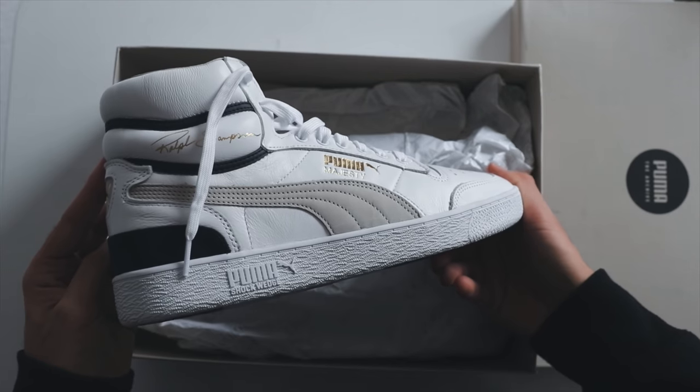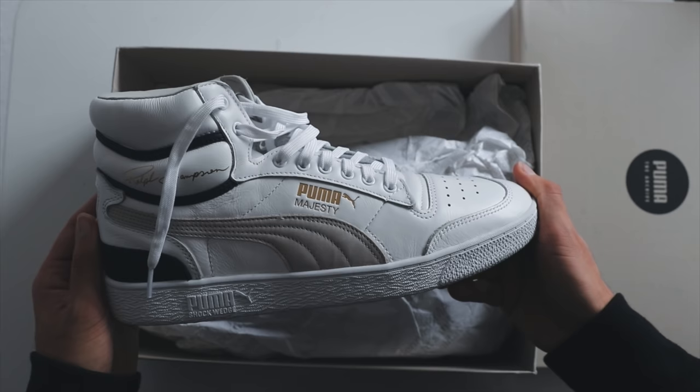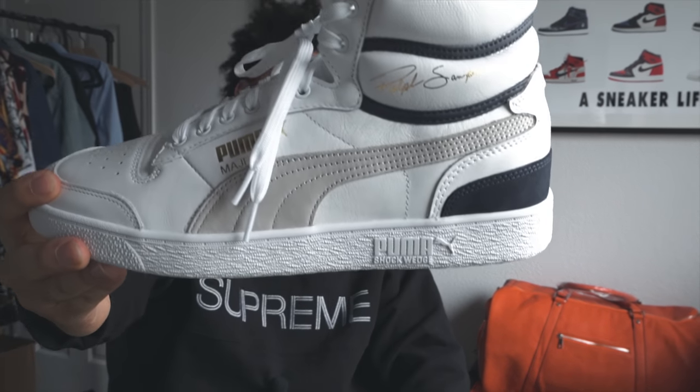Give me that paid-in-full type vibe. We'll get into some details of the shoe, but what a fire sneaker for them to bring out. For those of you guys that don't know, this is Ralph Sampson. He was an NBA player, a rookie back in like the 83-84 season. There's a lot of history that goes behind this shoe. Him signing with Puma at the time was a very, very big deal.